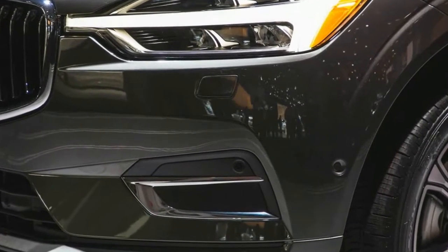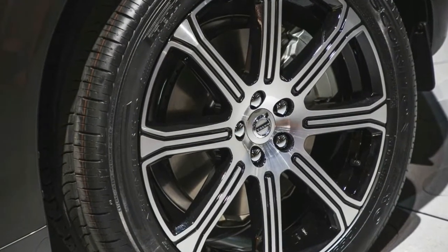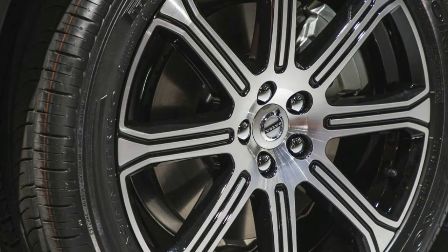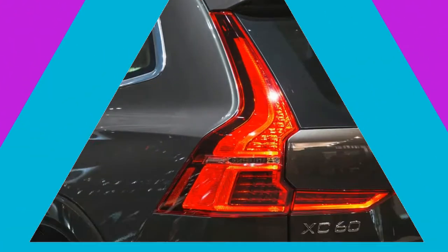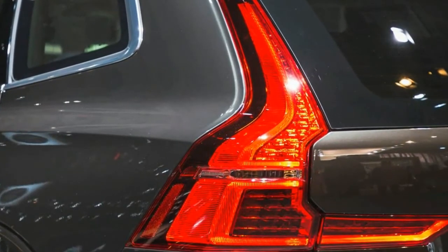The XC60 replaces a vehicle that has been in the US market for eight years. Like the all-new 90 series vehicles, the XC60 is built on Volvo's Scalable Product Architecture, SPA. Its advantages were evident the moment the tarps were pulled off the three pre-production XC60s shown to us in the company's design studio.